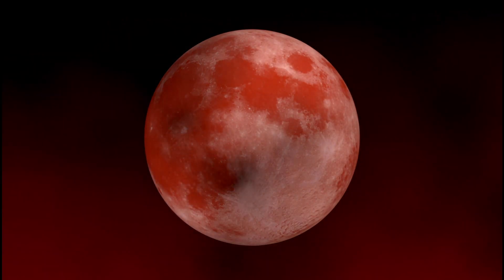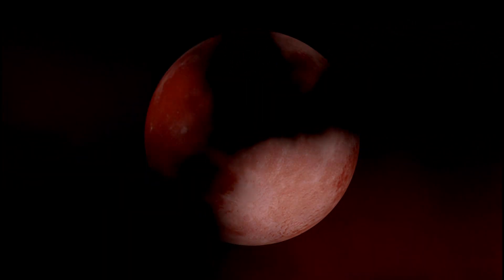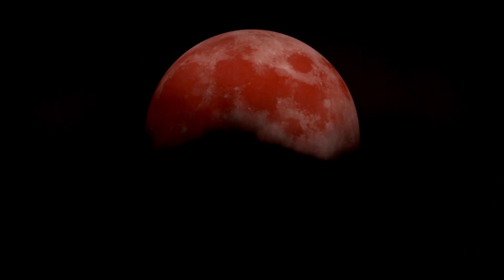The name blood moon is also sometimes used for a moon that appears reddish because of dust, smoke, or haze in the sky. And it can be one of the full moons of autumn when the leaves are turning red.